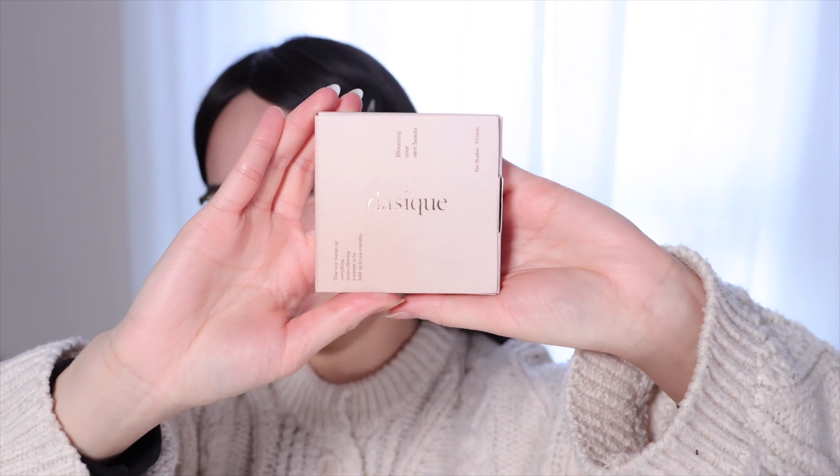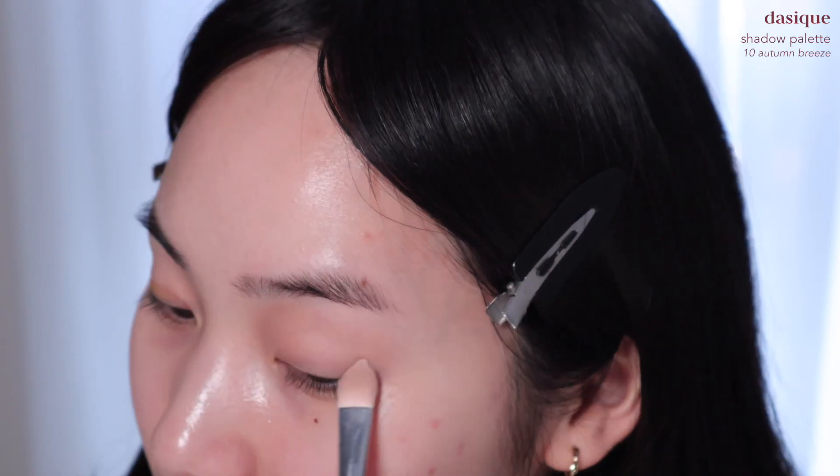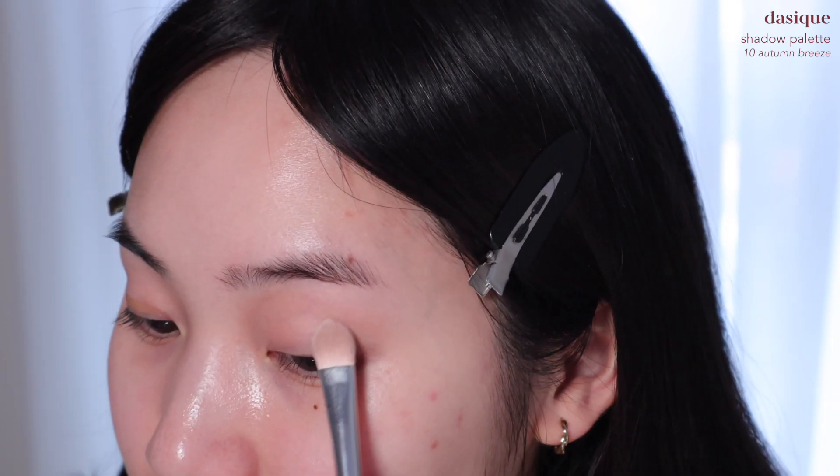The highlight of today's video is this palette by Dasique. I love the packaging so so much. I actually did use most of the products already because I am just very impatient. This is what the palette looks like — it's so pretty. I'm going in with the lightest matte shade and using it as a base. This eyeshadow palette is very very natural.